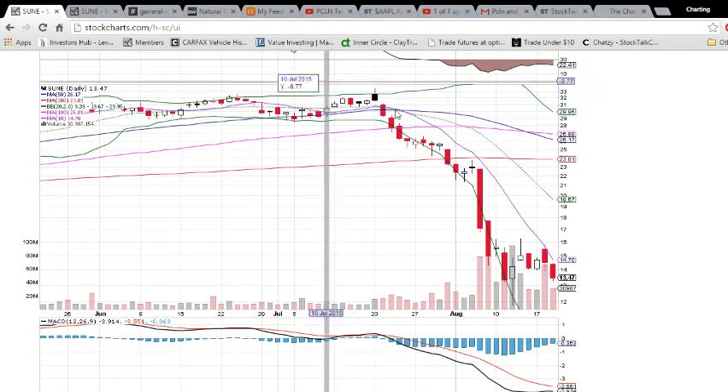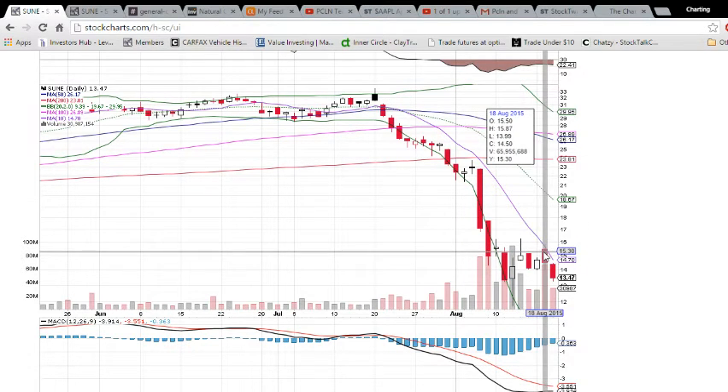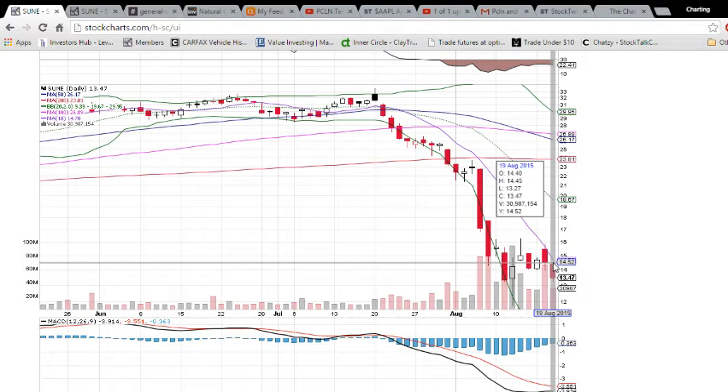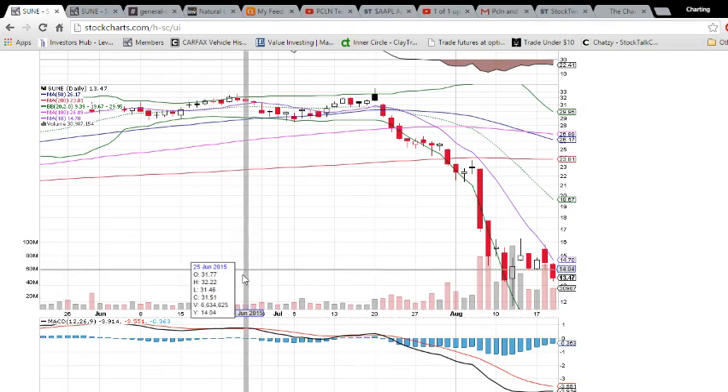On the daily chart, you're watching the volume, which is calming down on this downtrend so far. We'll see what tomorrow's volume is like, but it could very easily be less than 31 million, which was Wednesday's volume. So keep your eye on volume and we'll see how soon it plays out.